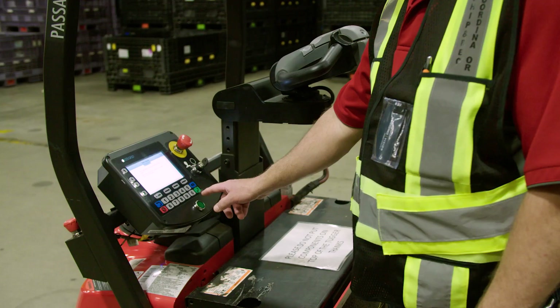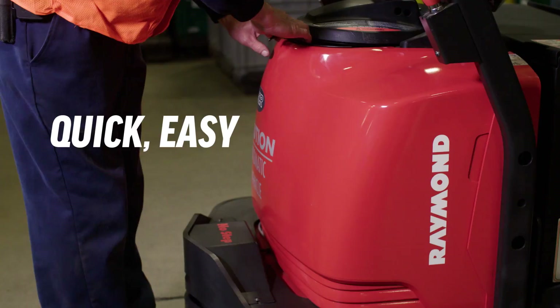As simple as the Courier is to program and operate, it's just as easy to maintain. And with the added assurance of Raymond's unparalleled direct service and support, with an extended network of more than 100-plus service locations throughout North America — from implementation and everyday efficiency to on-time delivery and lower total cost of ownership.